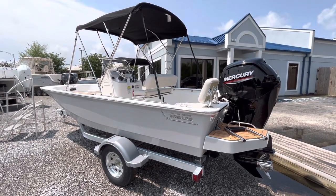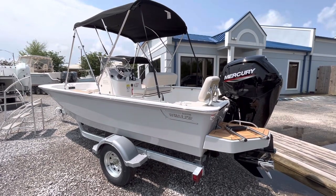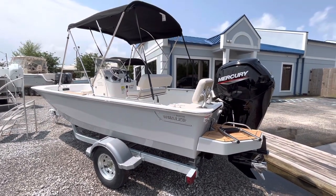Hey guys, Captain Frank here with Marine Max Gulf Shores, and today I'd like to show you this 2023 17 Montauk by Boston Whaler.